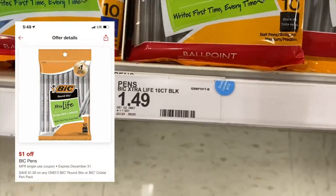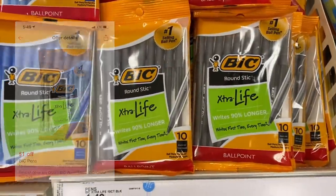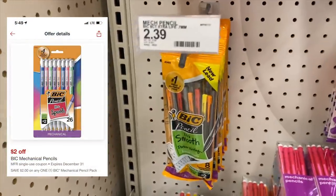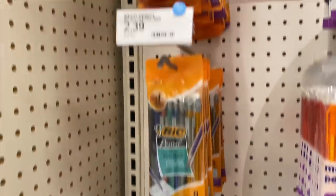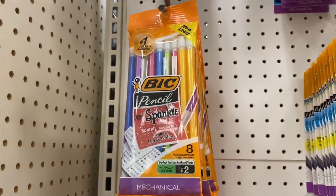Super easy — if you go on your Target Circle app you will see that there is a $1 off digital coupon for any Bic pens and a $2 digital coupon for any Bic mechanical pencils, which will make the cheapest pack of pens only $0.49 and the cheapest pack of mechanical pencils only $0.39. Really cheap office supplies, no paper coupons needed.